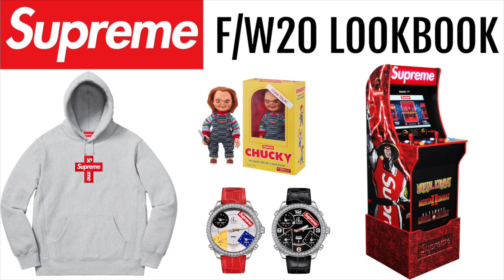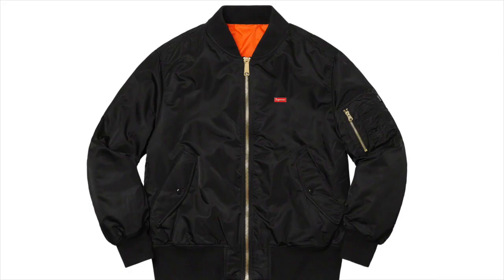Today we will be going over the Supreme Fall/Winter 2020 lookbook. Like this video and subscribe for more Supreme resale predictions and drop lists.